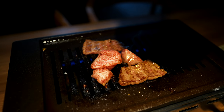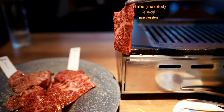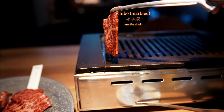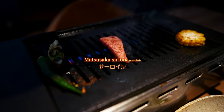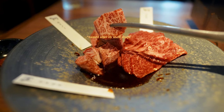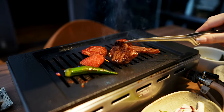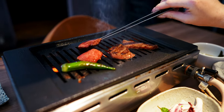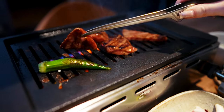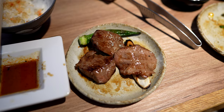Now for the crème de la crème: the marbled cuts of meat. These were quite honestly the finest, highest-quality yakiniku cuts I've had in an all-you-can-eat setting. In fact, the kainomi in particular was some of the best wagyu yakiniku I've ever had — period. Despite being a thicker cut, which typically tends to be on the tougher side, the marbling here melted beautifully and created a perfectly tender, juicy, buttery bite.